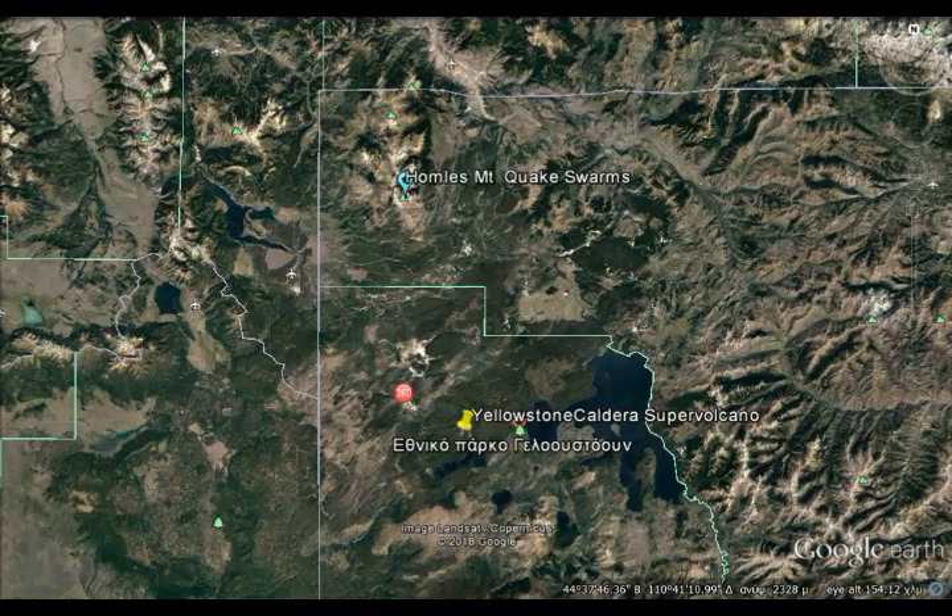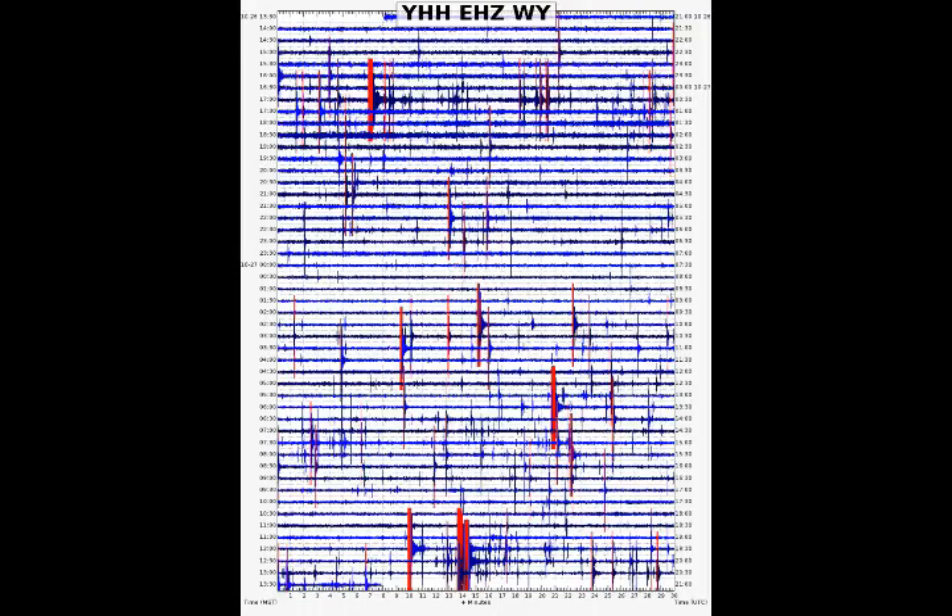We can see here the major land body; the water body is Yellowstone Lake. The lake just outside around the 11 o'clock position is Hebgen Lake, where we had the 1959 earthquake of 7.4. And this is the area of YHHEHZ where we have the quake swarms in the last 24 hours.